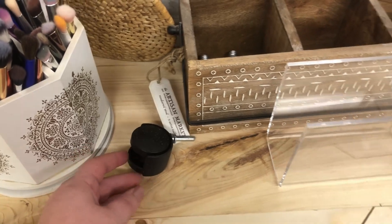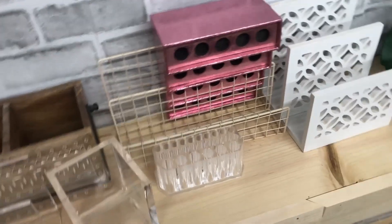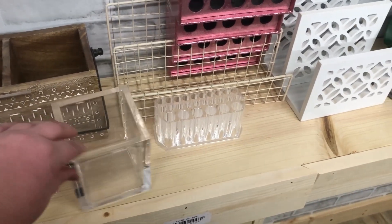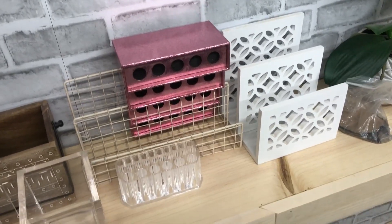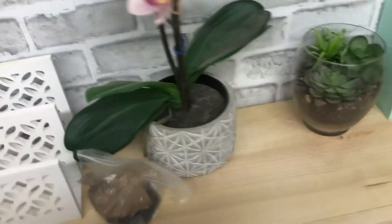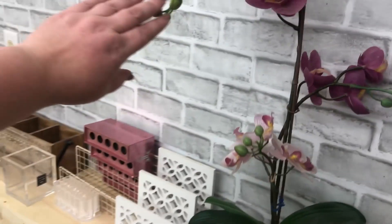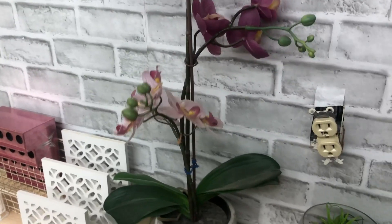More acrylic organizers — I may eventually redo all of mine and get a set that's more cohesive. That one is Jeffree Star branded, had it for a while. People always comment that they love my orchid — it's fake from IKEA, best purchase ever made. It's one of the prettiest fake orchids I've ever seen.